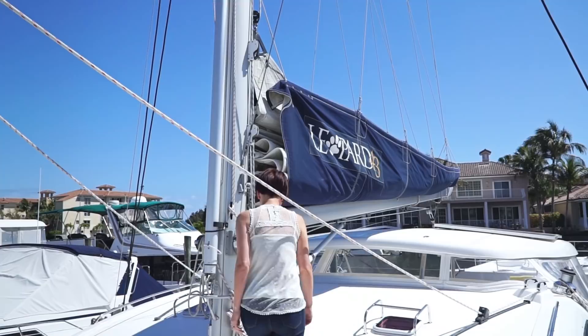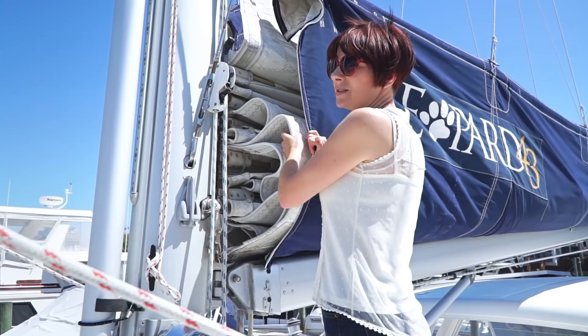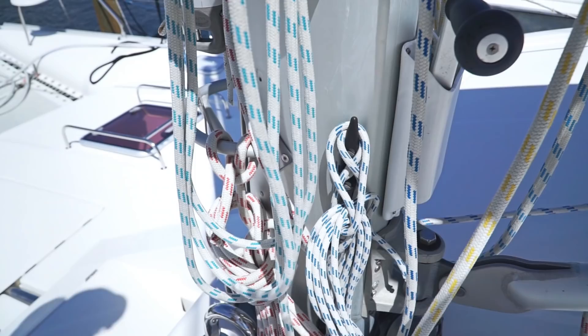I don't think the sails have ever been replaced — those are original. You can see they're not in bad shape for the use, but they are showing wear in the threading. We would suggest taking them off and servicing them — they restitch everything. The UV breaks the stitching down. So that's a discount, right? Yeah, that's a discount.